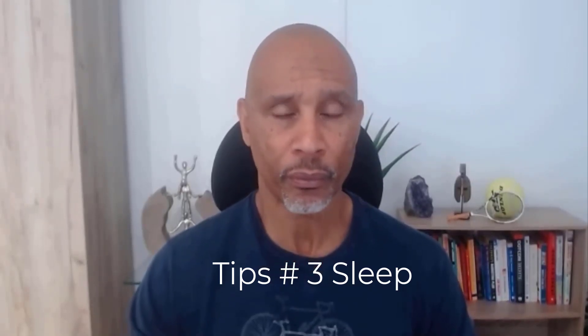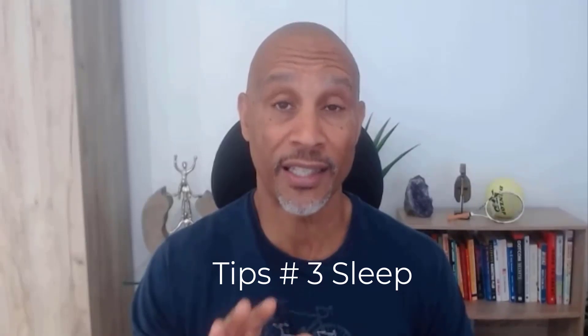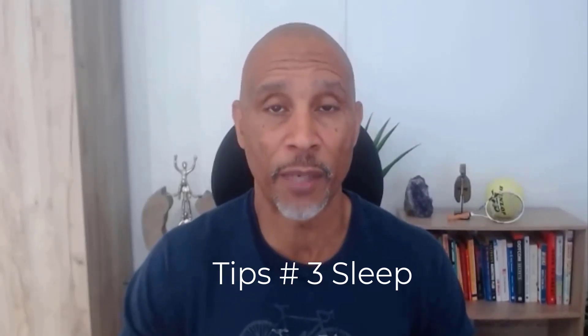The third tip is one you've probably heard before: making sure you're getting enough sleep — typically seven to eight hours a day. If you are lacking sleep, it's going to do two major things that will affect your ability to implement tips number one and two.